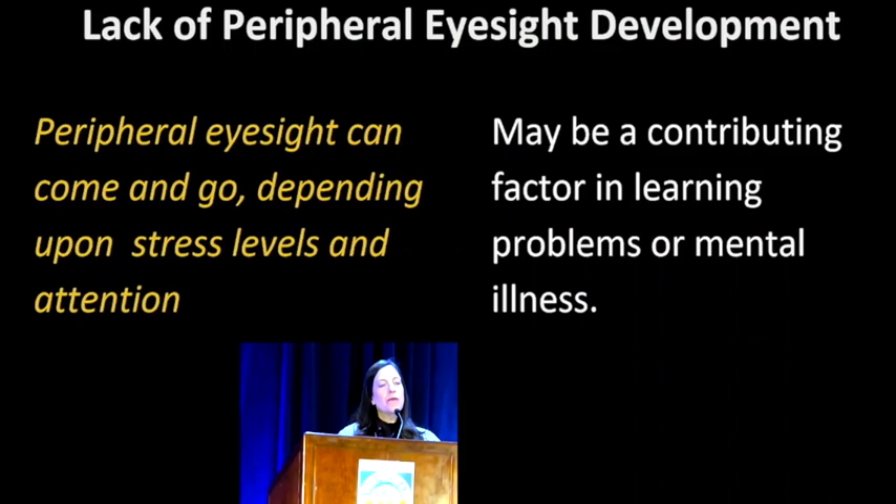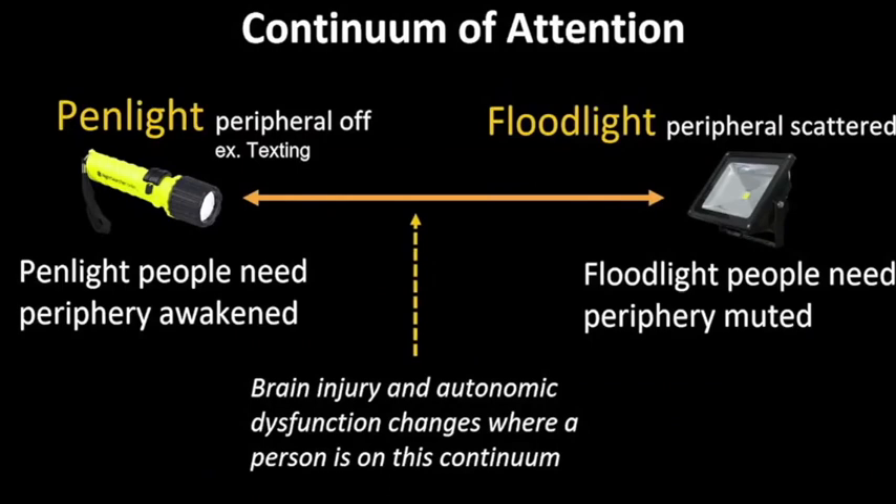Peripheral eyesight can come and go depending upon stress levels and mental attention. If you're in an argument with somebody, you zoom your attention in and tune out peripheral eyesight — somebody else can walk near you and you wouldn't even be aware of it. In a restaurant, you could be deep in conversation and a waiter can fill your water without you noticing. The peripheral eyesight can tune out when you're paying close attention — but not in patients with brain injuries.